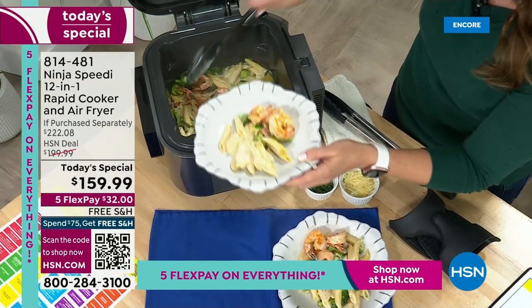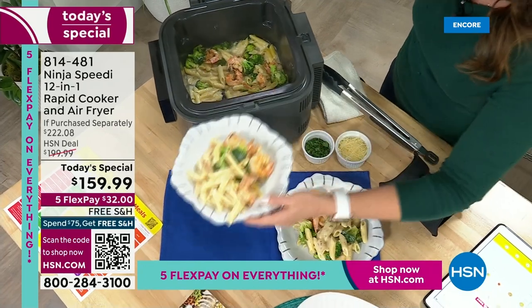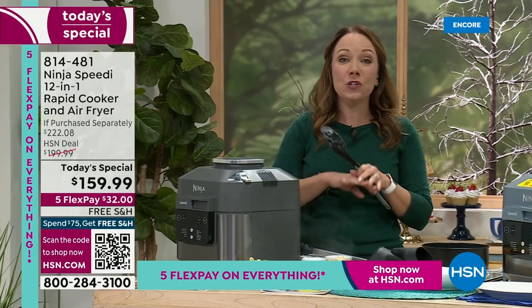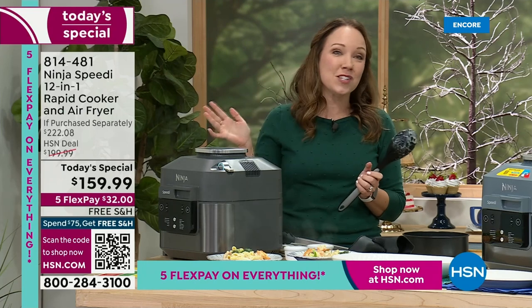You're going to love the Speedy Meal Builder. You can have over a thousand recipes — just pick what's in your pantry, pick what's in your refrigerator, and use the Builder. You can build any recipe with your Ninja Speedy. It is just so amazing.